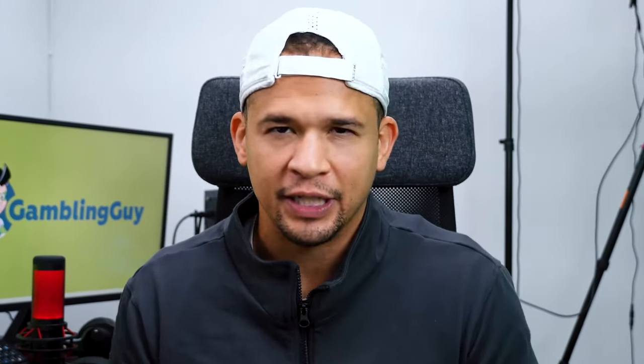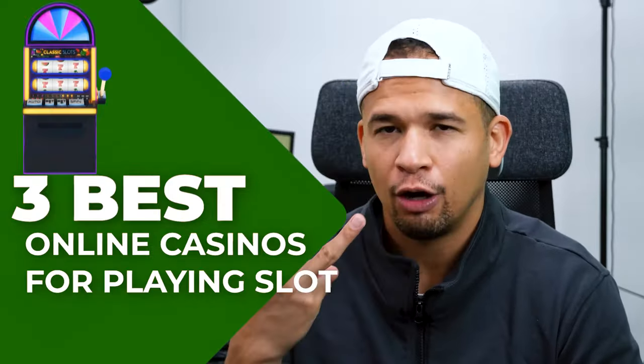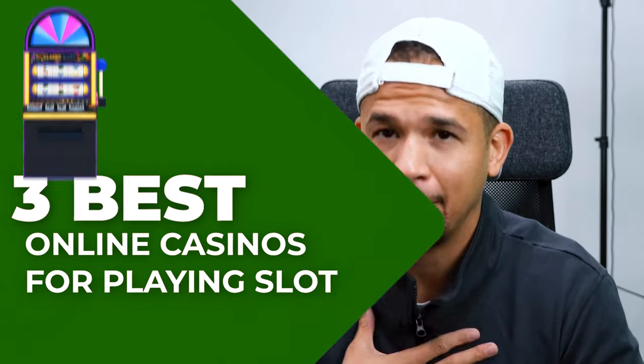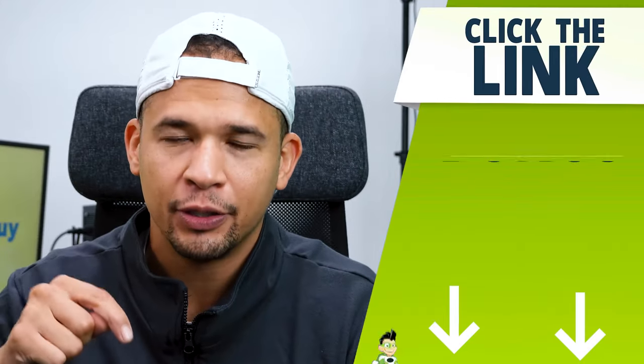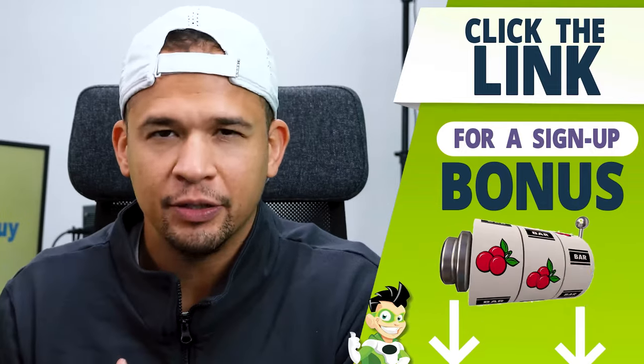I wanted to make this quick video sharing a few tips on how to win slot games when you're playing in online casinos. I'm going to go through different tips, just a short list of what I really think can help you. I know it's definitely helped me win some money in slots. I chose the three best online casinos for playing slots, at least in my opinion, and I linked them down below in the video description. I'll specifically name why I chose those three casinos.